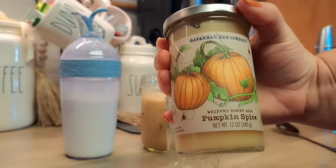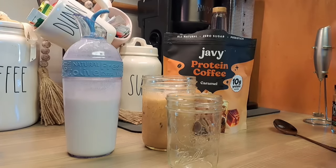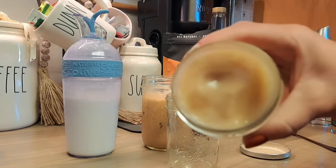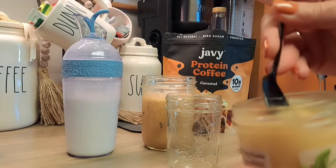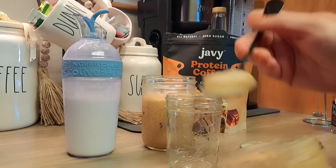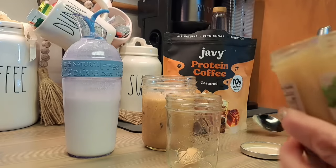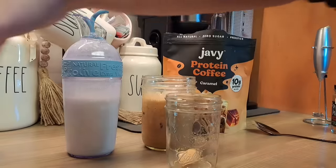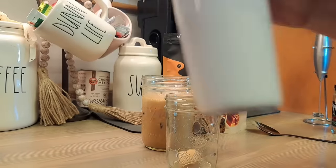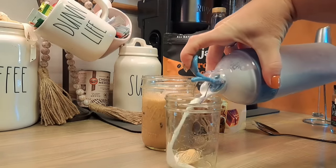This honey is from Savannah Bee Company — it's really good, you guys. It's pumpkin spice honey. They have lemon flavored and all kinds of flavors. I just use a little bit of this — maybe that much. It's actually whipped honey, which I love. It's so good at this time of year. And this is heavy cream — I'm going to put a smidge of heavy cream in here.